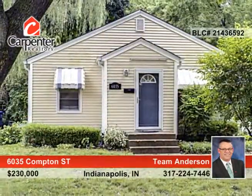This home won't last long. Don't wait to call Doug Anderson to schedule a private showing.